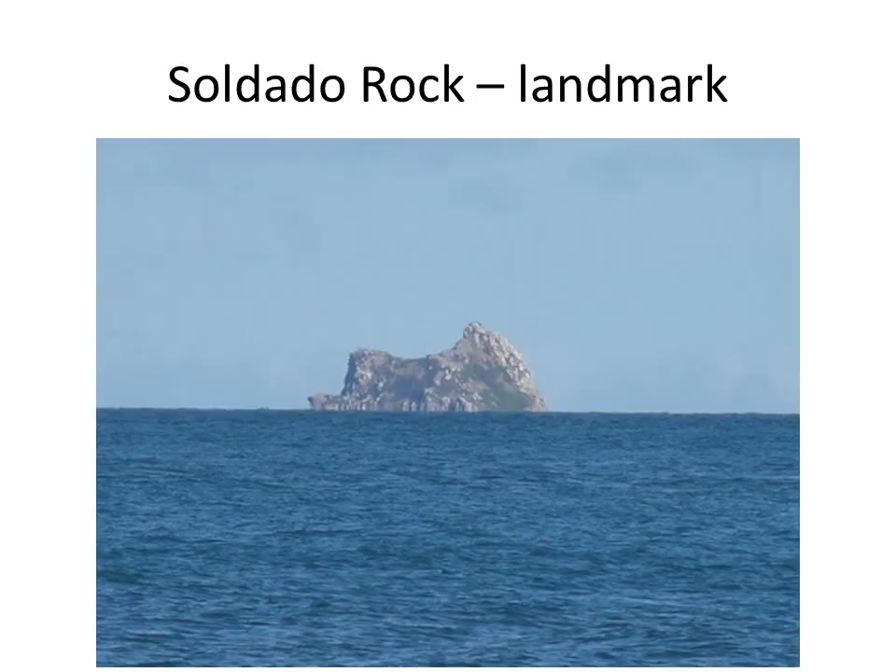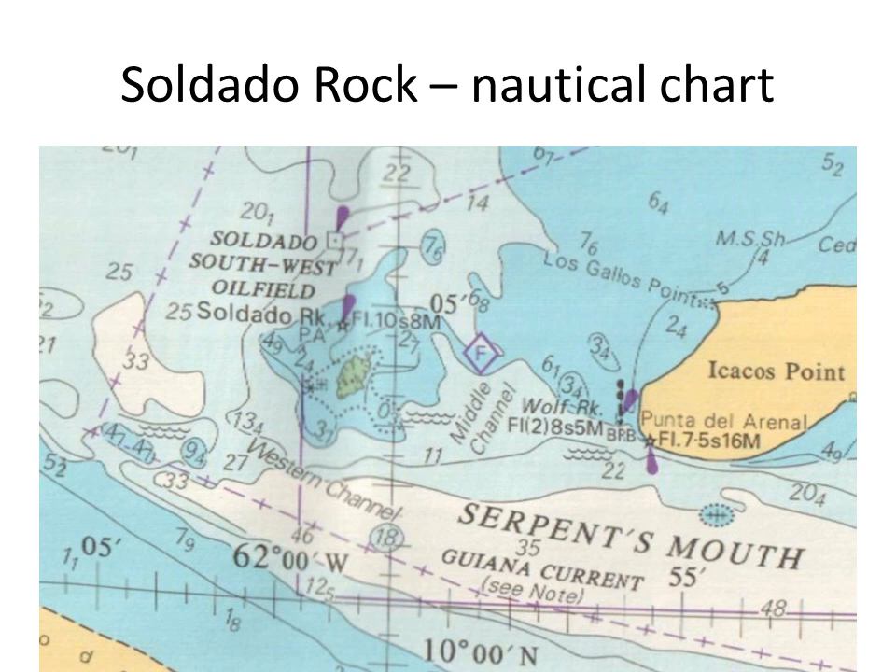Sailing directions describe Soldado Rock, 36 meters high, lies on the bank about 5.3 miles west-northwest of Corral Point. Pelican Rocks and southeast rocks, similar groups about 2 meters high, lie 1 mile south and 0.8 miles south-southeast, respectively, of Soldado Rock. This nautical chart extract shows the location of Soldado Rock in the serpent's mouth.